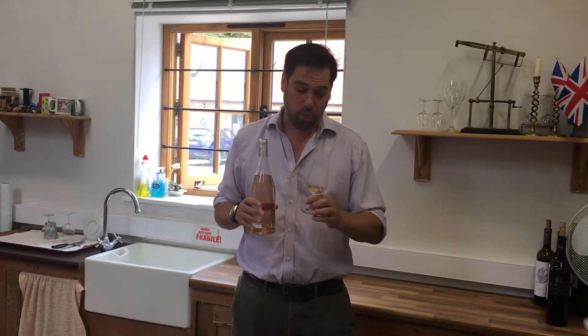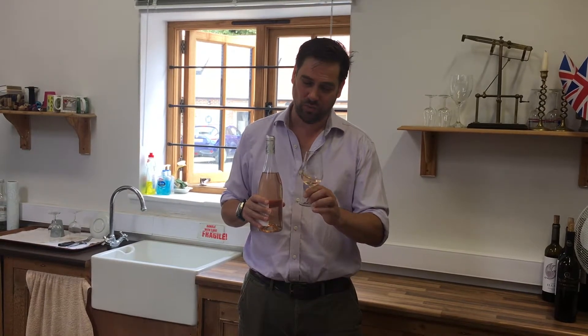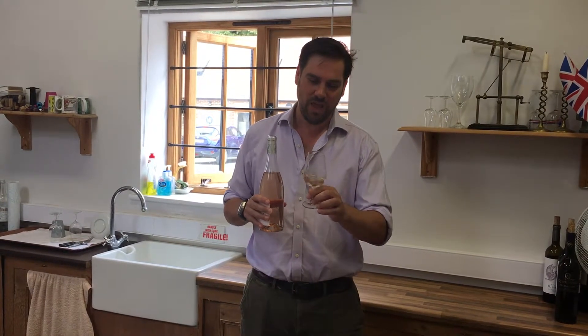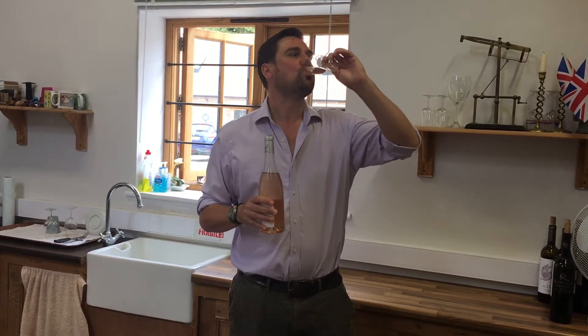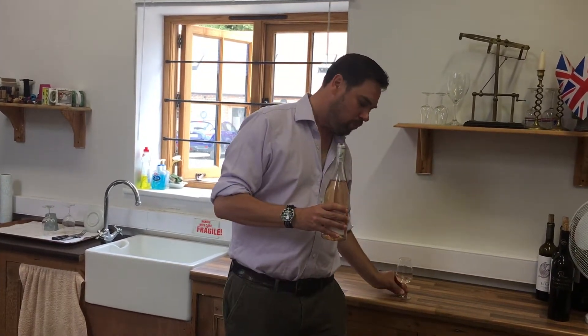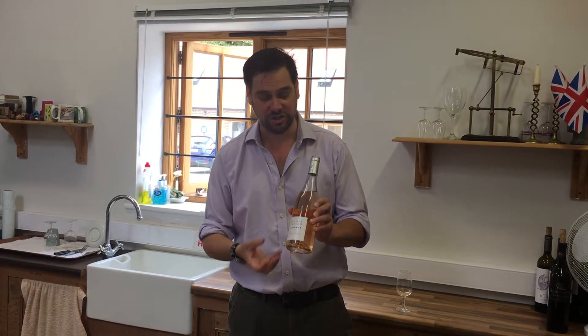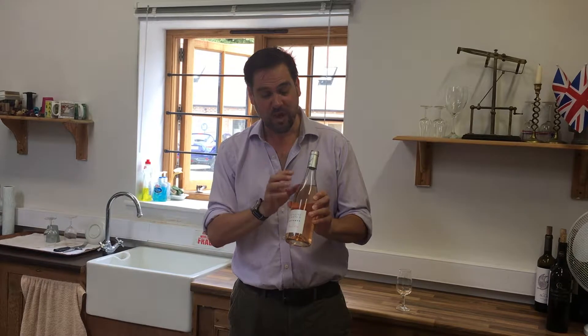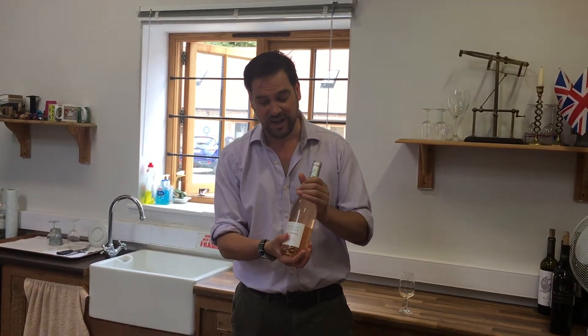I've got a glass here. On the nose you get a wonderful sort of ripe fruits but also complexity behind it — it's really telling you it's premium and expensive. On the palate it's a lovely fresh citrus but also creamy, with wonderful red fruits and summer fruits. The flavors go on and on.